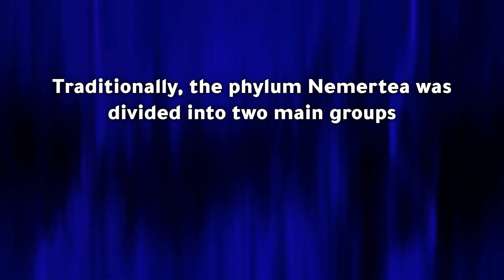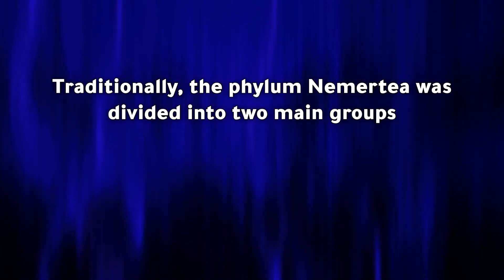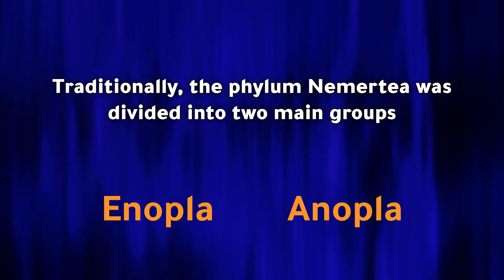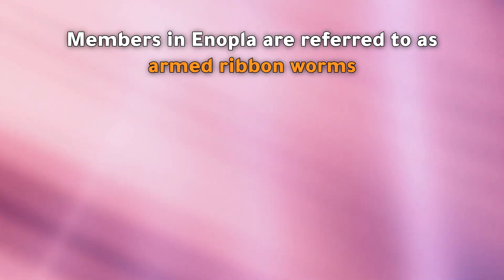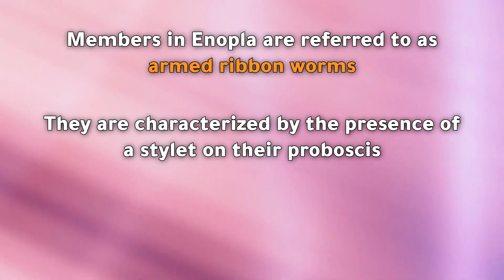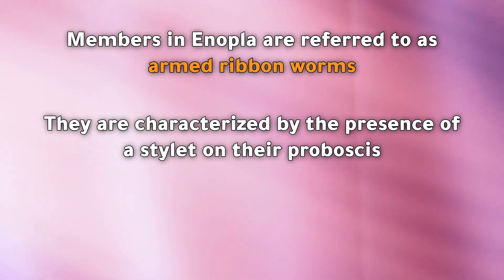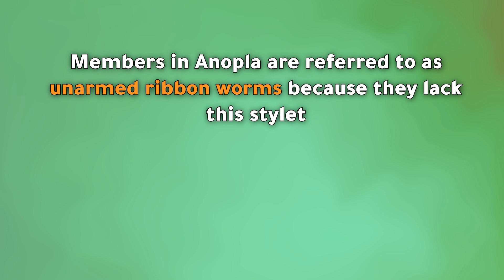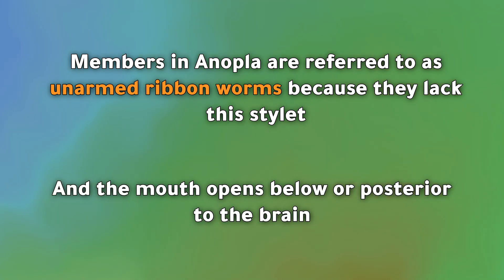Traditionally, the phylum Nemertea was divided into two main groups: Enopla and Anopla. Members of Enopla are referred to as armed ribbon worms, characterized by the presence of a stylet on their proboscis, and the mouth opens in front of the brain. Members of Anopla are referred to as unarmed ribbon worms because they lack the stylet, and the mouth opens below or posterior to the brain.